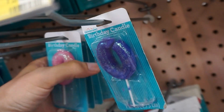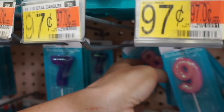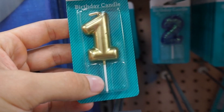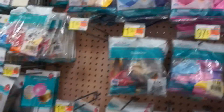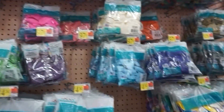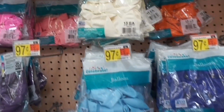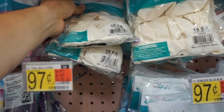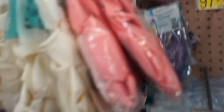First thing we want to look at - they've got all these different candles here. Looking for like a 'one' or something - this could be cute, yeah, let me get that. And then the next thing we're looking for is white and pink balloons. Oh, check it out - they've got some of these. Perfect, they've got just the right amount of pink balloons too. We lucked out there!